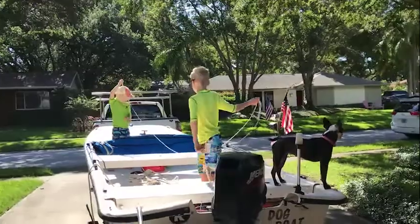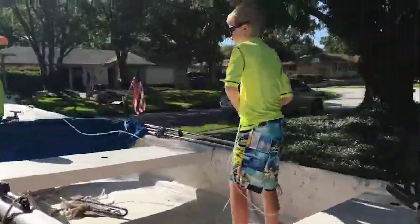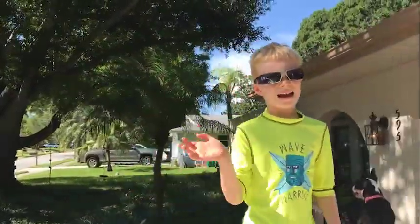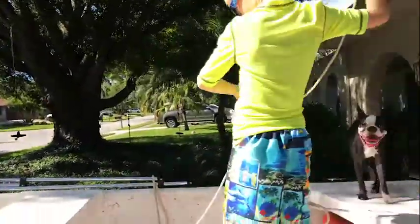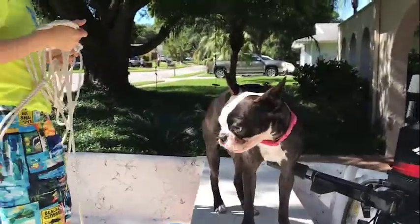Before we go on our adventure today, I'd really love to introduce you to my very special boat crew. This is Chase Bichet, my eight-year-old son. And this is Ryder Bichet, five years old. And then we have another very special being on the boat, and this is Lulu, the Boston Terrier.